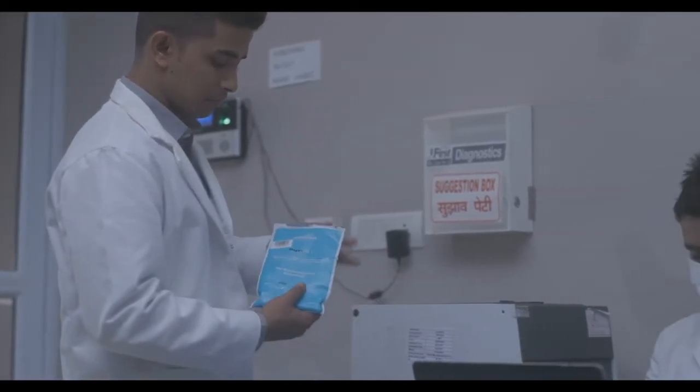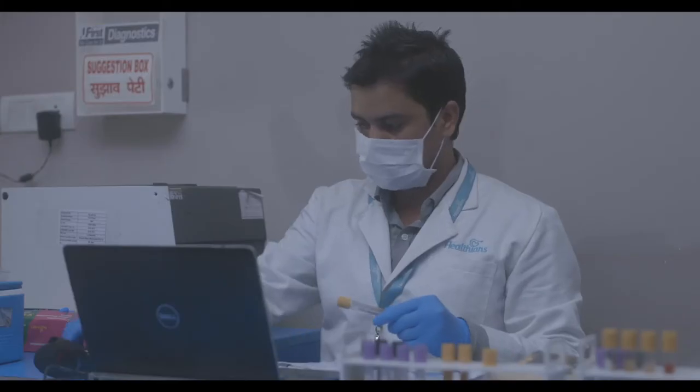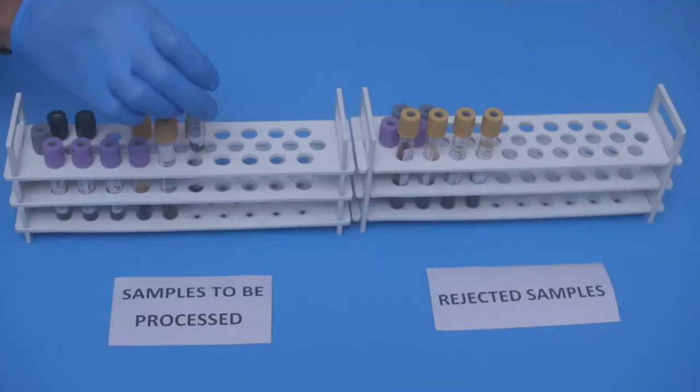Once the sample reaches the lab, Healthians' lab supervisor verifies the barcode and checks for quality and quantity of the samples. Only samples in good state are accepted.